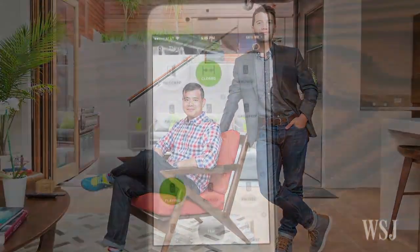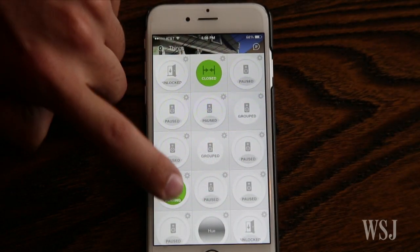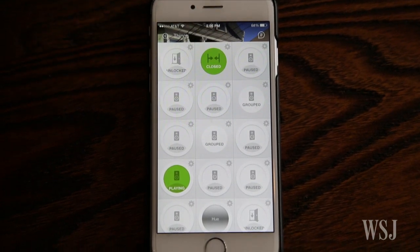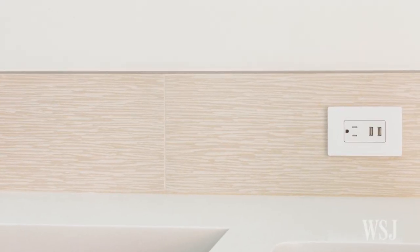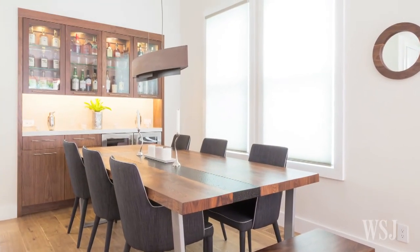He describes the home as a living laboratory where he can try out different home apps, some of his own design. The home's automation system can be easily accessed by visitors' smartphones. Guests can play their own Spotify mixes or easily play a YouTube video on the TV. The home was designed so that guests are never more than 12 steps from a USB charging outlet, wireless charging pads, or a beverage.